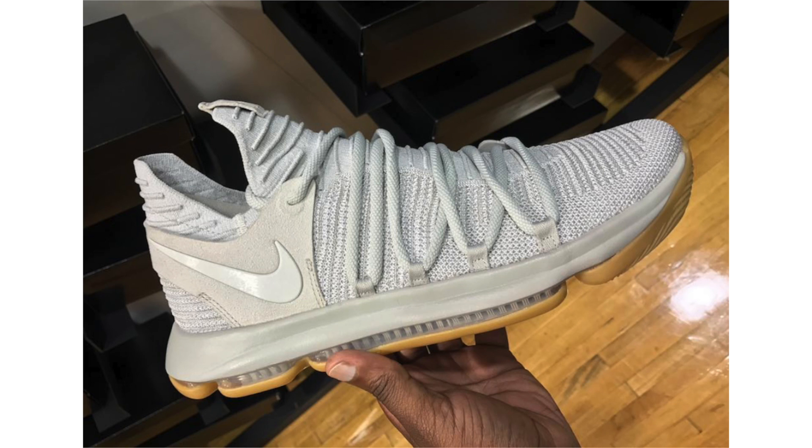Nike Sportswear has a light bone collection coming — for example the Nike Air More Uptempo — and it looks like Nike Basketball is borrowing the theme as well. Shown on screen is the Nike KD10 Light Bone, featuring that light bone color across the entire uppers with a gum outsole, which is a nice touch. They're dropping sometime in September; no specific release date but the retail price will be $150.